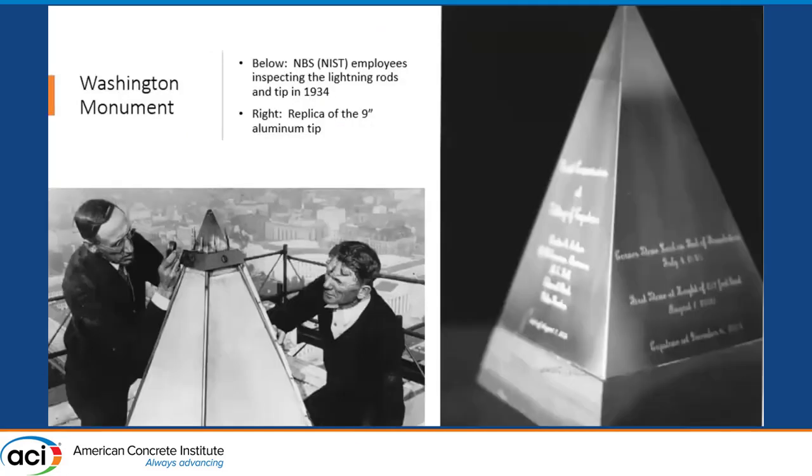The tip of the Washington Monument is capped with an aluminum pyramid. You can see a reproduction on the right showing what that little cap looks like. The photo on the left is from the 1930s when they did an inspection of the monument — the two gentlemen are checking out the lightning rods.